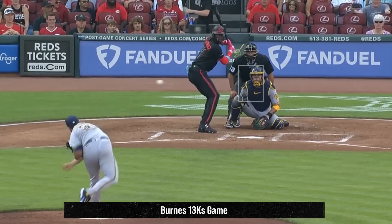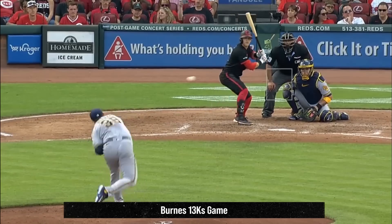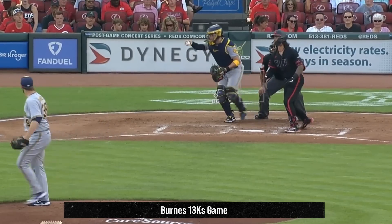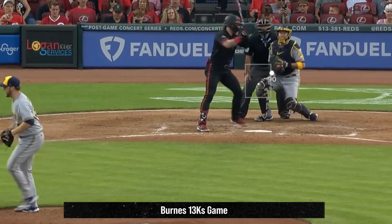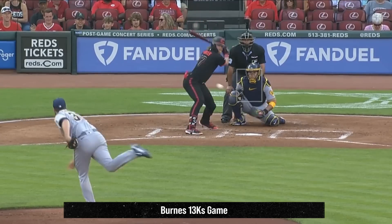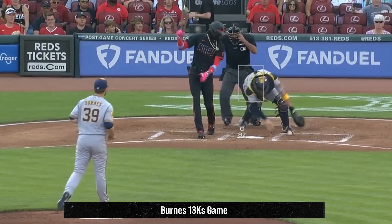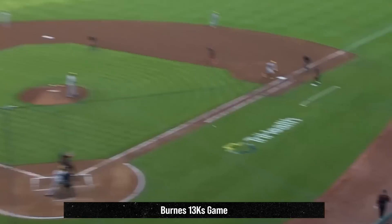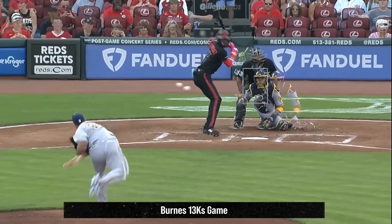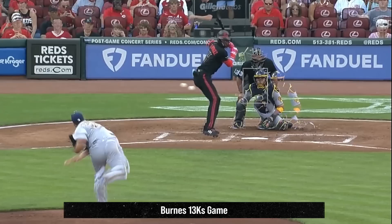Burns had an amazing 13 strikeouts in 6 scoreless innings, giving up only 2 hits. He painted with his cutters, got a sword on his slider, had these dirty changeups. But Burns' best pitch were these filthy curveballs. He got 9 whiffs on his curveball this game. Here's an overlay of Burns' cutter and curveball, and you can see why that curveball was so tough to hit. It comes in looking just like that cutter, and disappears just as you're ready to swing at it.